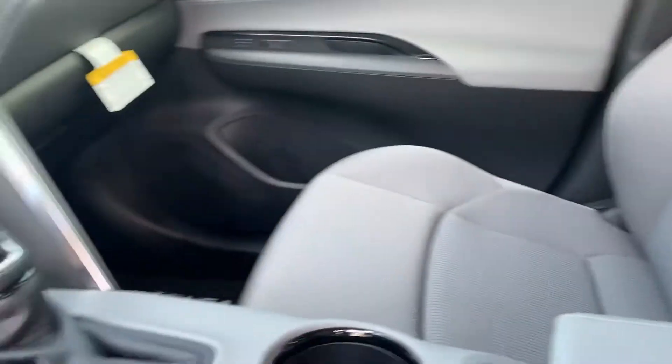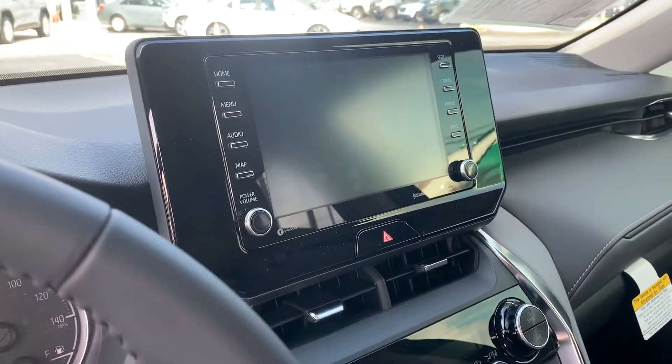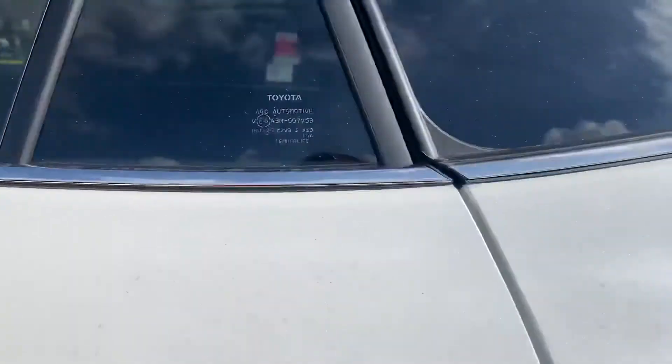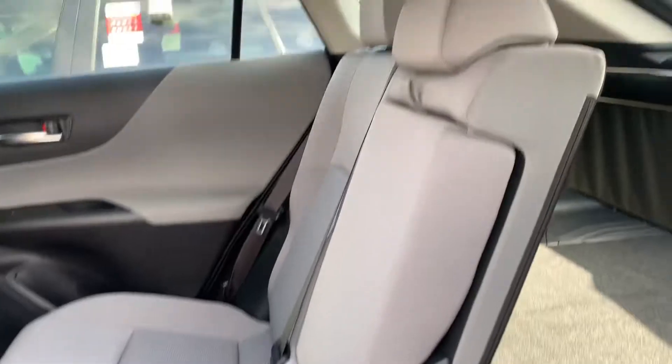There's a nice big touchscreen display, Bluetooth, backup camera, Apple CarPlay, and Android Auto capable. So as you can see, a lot of really great bells and whistles. All of our brand new vehicles also come with complimentary maintenance.